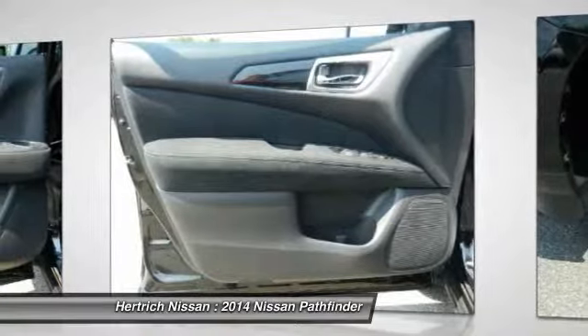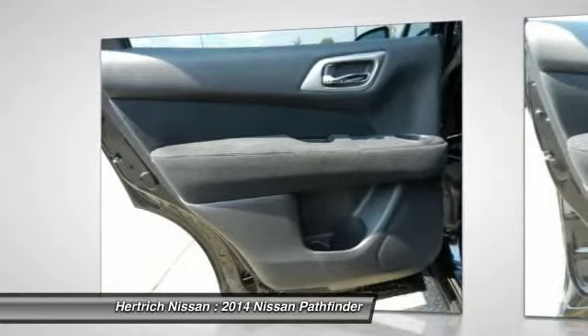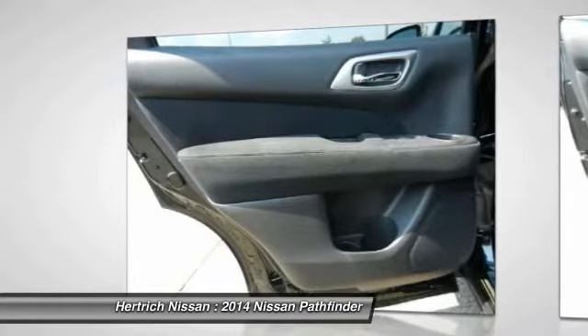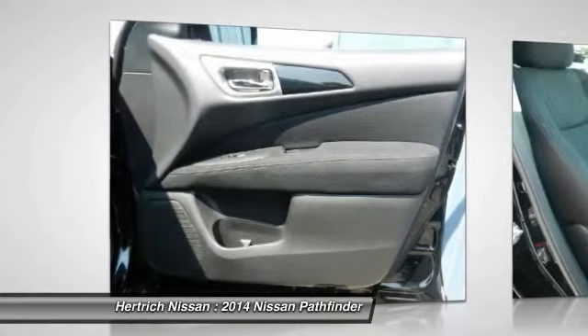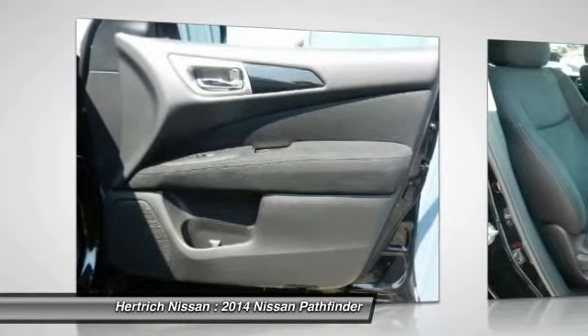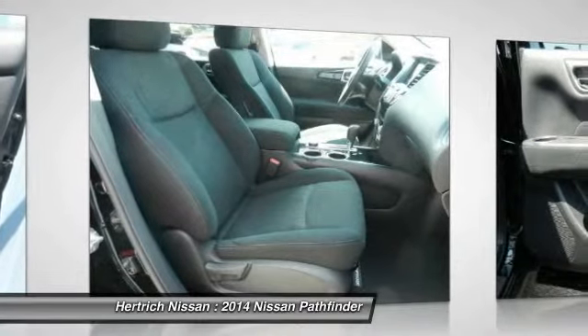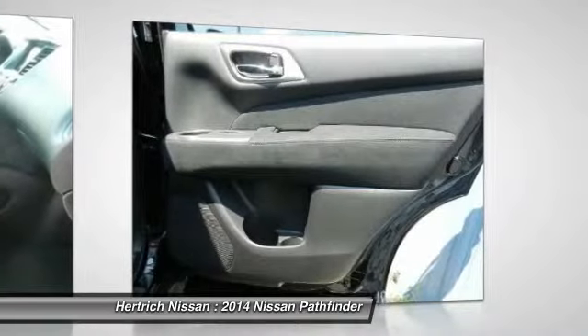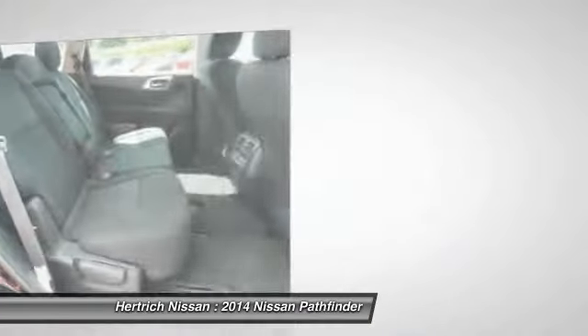The benefits of driving a four-wheel-drive vehicle such as this Pathfinder S include superior acceleration, improved steering, and increased traction and stability. This Nissan Pathfinder is beautiful and the interior is clean with virtually no flaws. The Pathfinder remains a very good value for the money, balancing seating capacity and fuel economy.